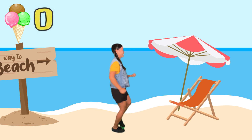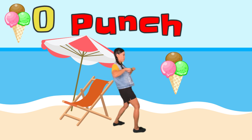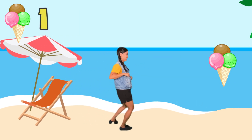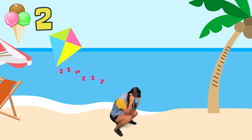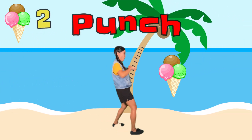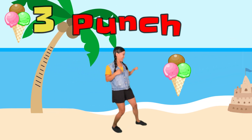Level one! Let's march and see what we'll find. Ice cream, punch! Here comes another ice cream, punch! Duck! Punch the ice cream! Ooh, another one!